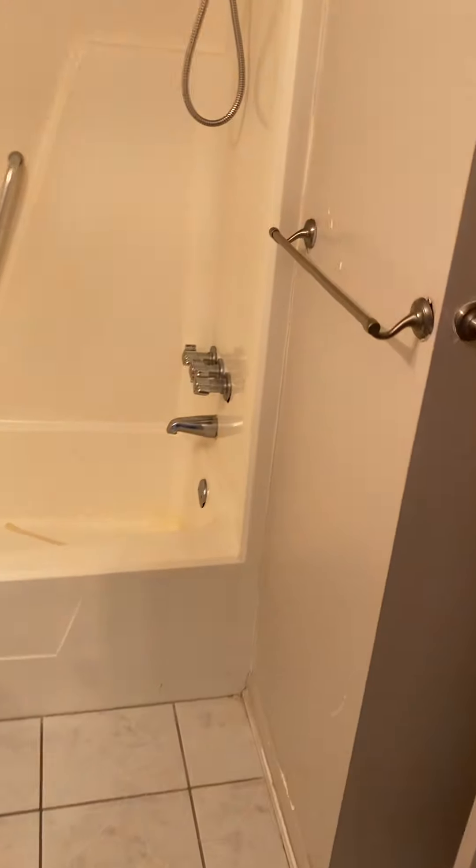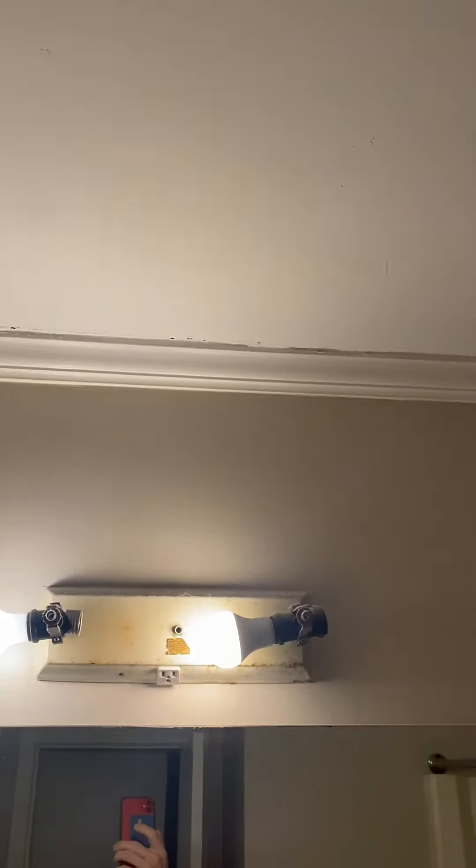Going into the bathroom, you have your standard tub — just a plastic insert tub. Your mirror and sink are here. As mentioned, this unit is being sold as-is. There are some cracks along the ceiling; it looks like settling cracks — there's no water damage.